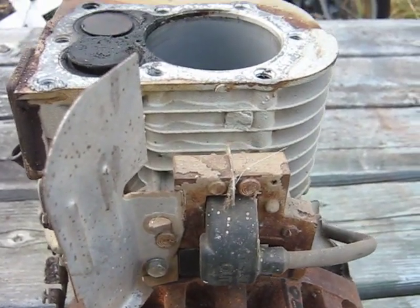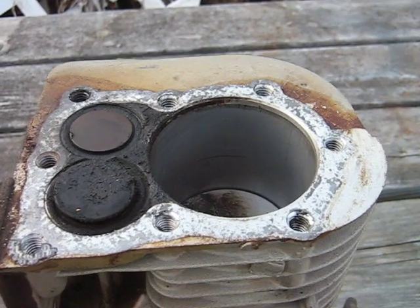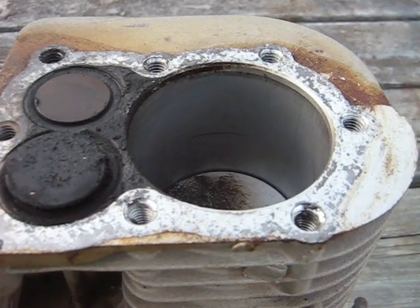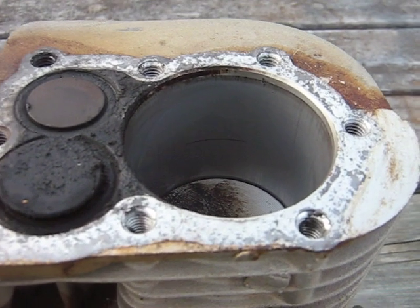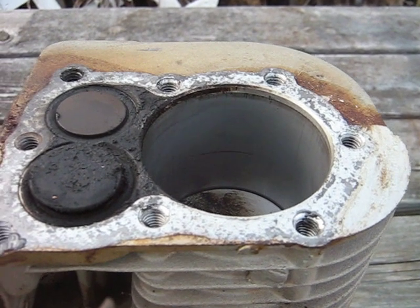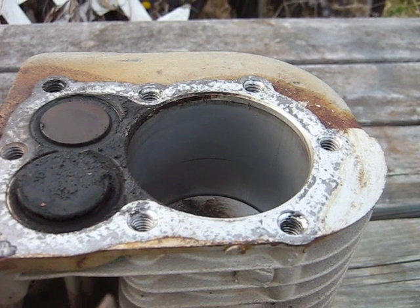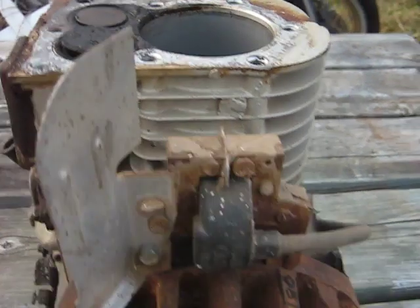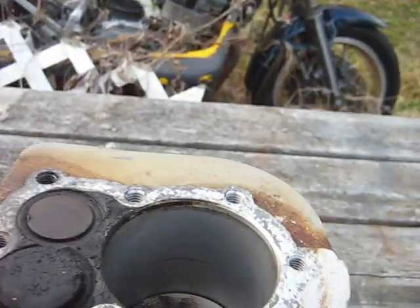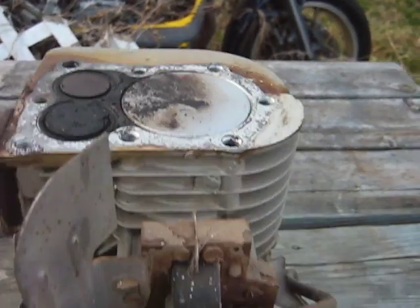I wanted to make a video about an interesting thing about piston engines that probably a lot of people have never noticed. The piston doesn't move down the same distance in the first half of the flywheel rotation.